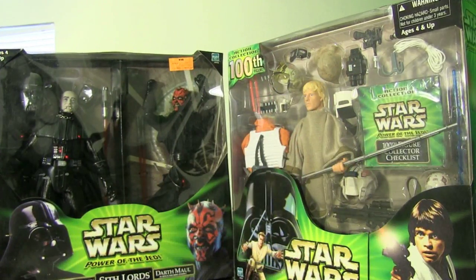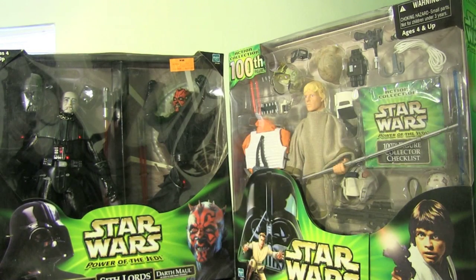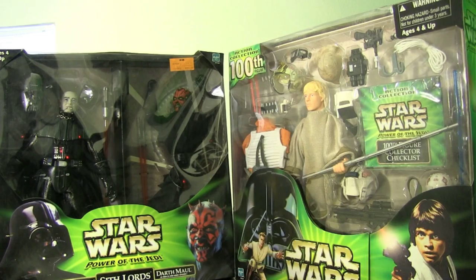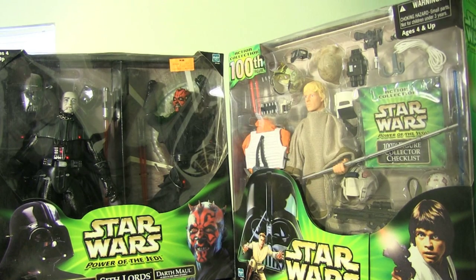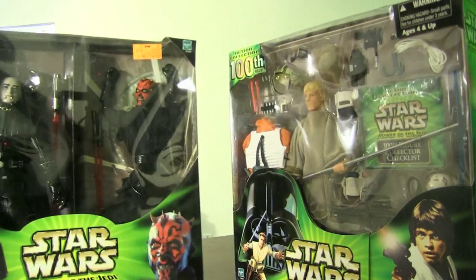Another cool thing about this line is they have a couple of deluxe 12-inch figures. These retailed from around $49.99. And there's also the 100th figure Luke Skywalker, which I think is still one of the better 12-inch Luke Skywalkers you'll find. Let's take a closer look.